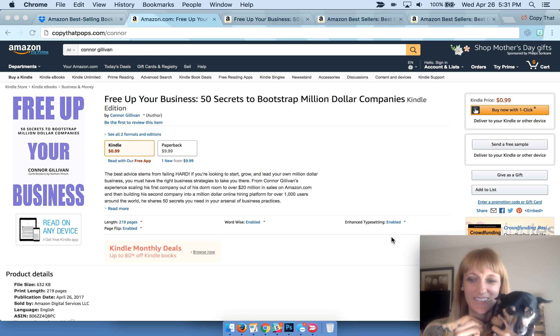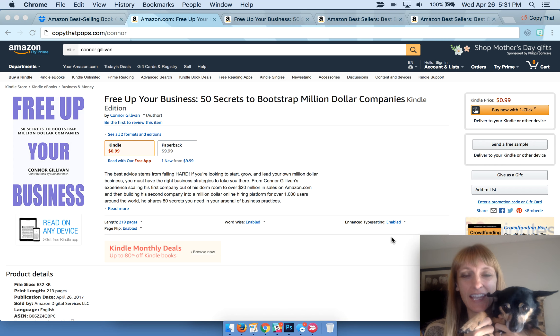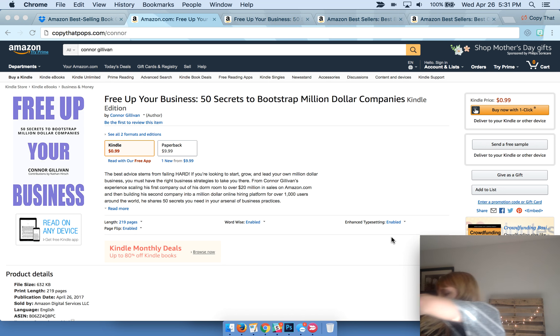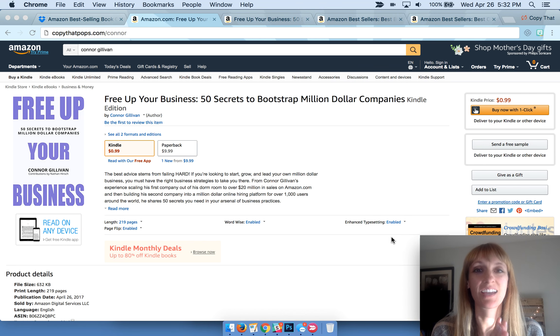Hey guys, my little dog Tuck wanted to jump in on this video. He's so excited to show you what it actually looks like to be an Amazon bestseller when it's live and everything's exactly perfect.